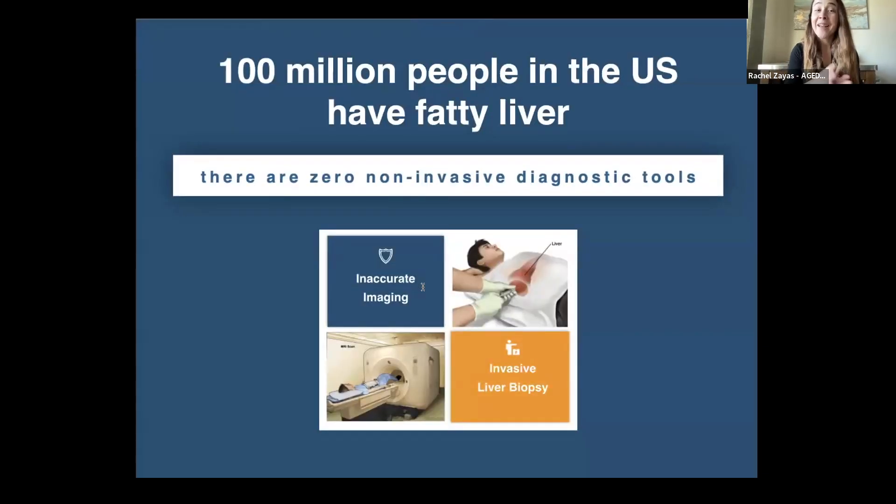Did you know that one in three Americans, or 100 million people in the United States, have fat in their liver? This disease is not associated with alcohol consumption, but rather diabetes, obesity, and metabolic syndrome. It is called non-alcoholic steatohepatitis, or NASH.